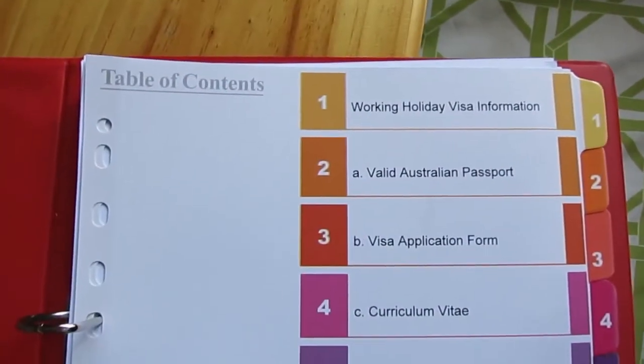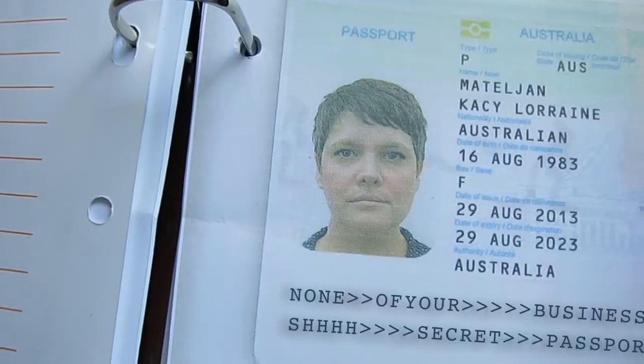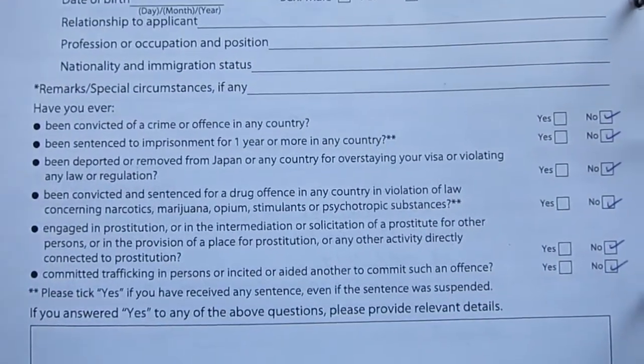There are actually nine things that you need for your application. The first thing is a valid passport — you just need to make sure that it is valid for six months after you arrive back in Australia. Then you've got a visa application form. It's just got general questions like your name, your passport number, how long you're planning on staying in Japan, what your current job is, what's your address, and whether or not you've been convicted of any crimes. That's just a standard application form, it's two pages and takes you five minutes to fill out.